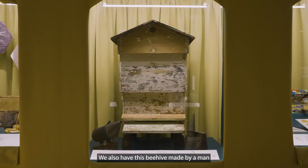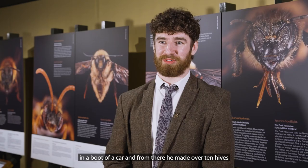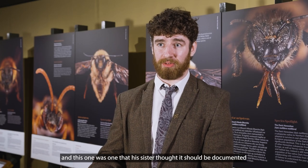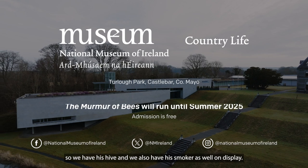We also have this beehive made by a man named John Gallagher from County Fermanagh. He started keeping bees by just receiving a hive in the boot of a car, and from there he made over 10 hives. This one was one that his sister thought should be documented as part of the National Museum. So we have his hive and we also have his smoker on display.